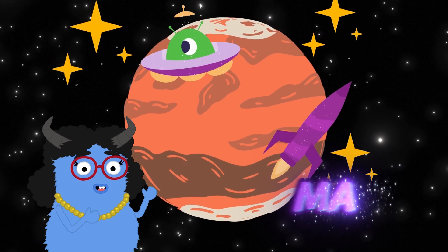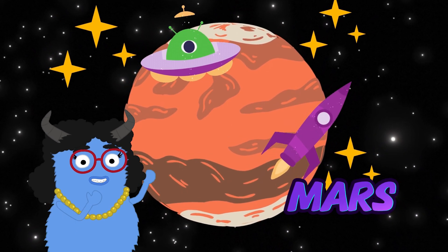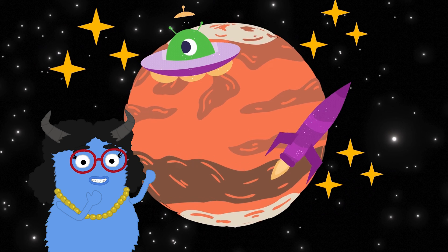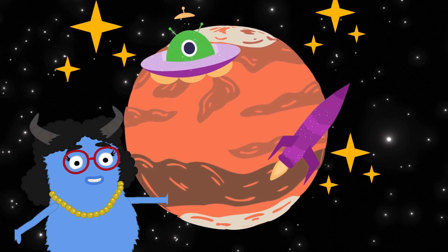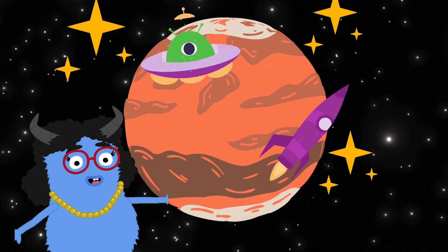Say hello to Mars, the red planet. It's red because of rusty iron in its soil. Mars has the tallest volcano and the deepest canyon in our solar system.